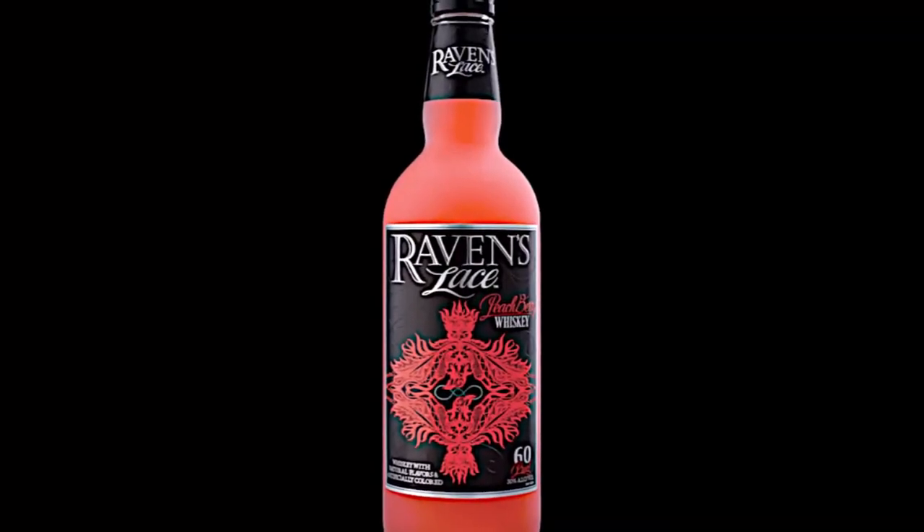Rather than rinsing out those two again, we'll start over with new glasses. So next up — Sean, you're welcome, I figured I'd knock these out without you — this is Raven's Lace, a peach berry whiskey. It sounds honestly like it's going to be horrible — like something you'd get in a club when you want something fluorescent.